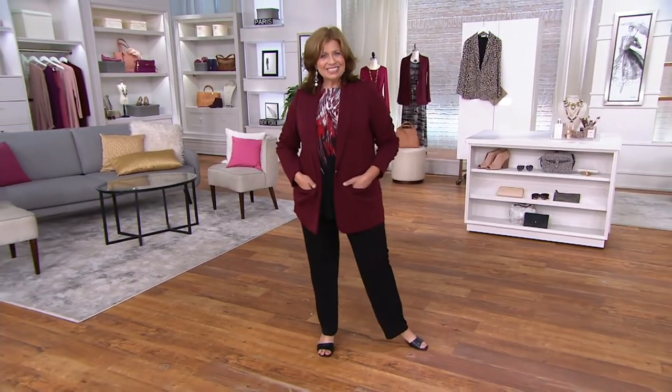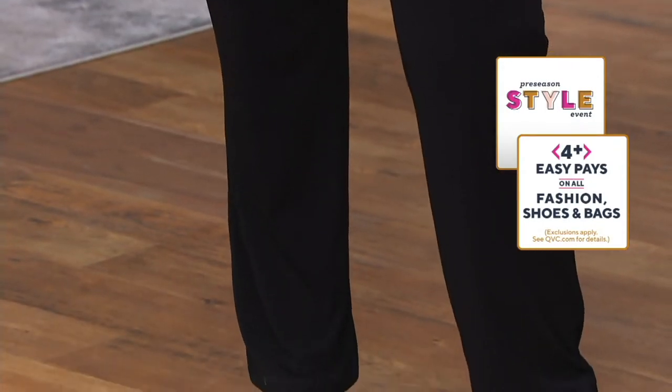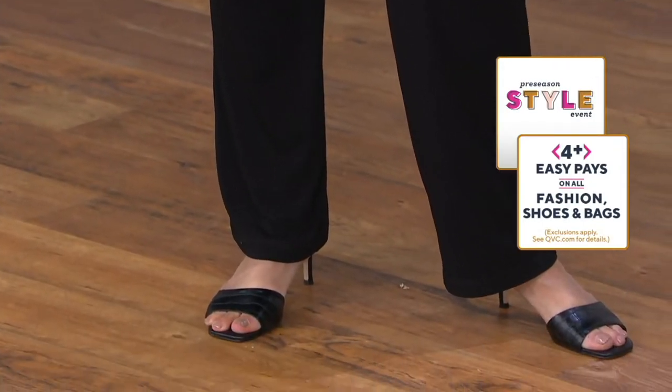Not only does everything have four easy pays in the world of fashion shoes and handbags, but we also have these sale prices. The sale prices you're going to find will go away at the end of the day on Sunday, or whatever sells out — whichever comes first.